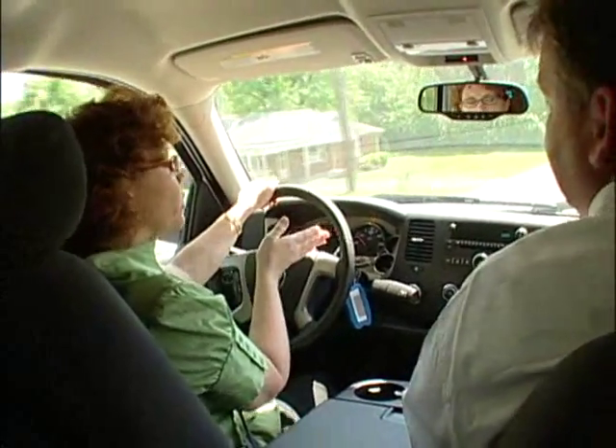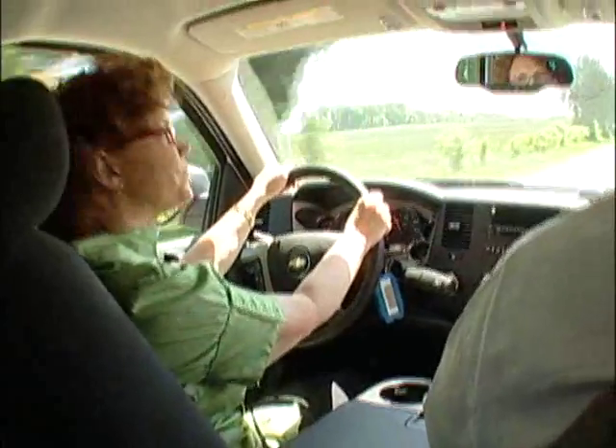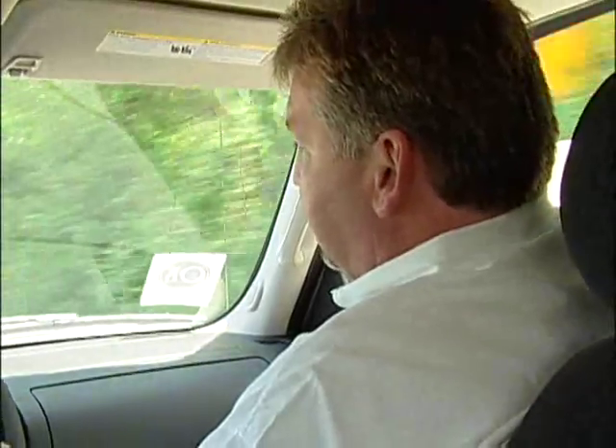Mileage-wise, how does the Silverado compare to other trucks of this size? We're a couple miles per gallon better. On highway driving conditions, when you don't need all eight cylinders, it will kick down to four cylinders.